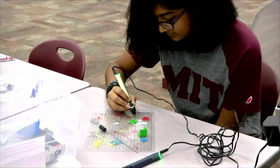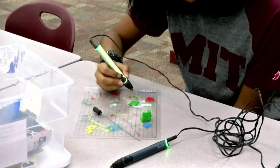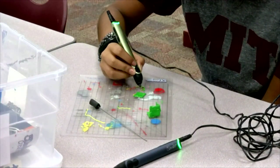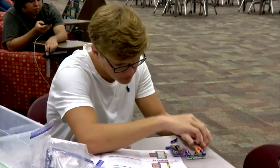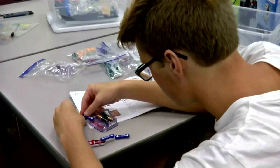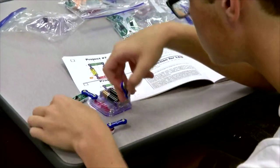We have a 3D doodler pen, which is like a 3D printer but in a handheld pen. We have a basket weaving kit, a robotics kit, and a DNA kit. We have all kinds of different things that they can do that are STEM and STEAM related, and also that escape-reality, decompress kind of stuff.